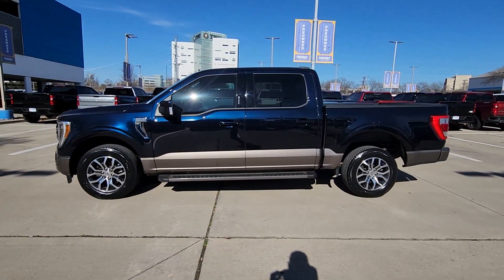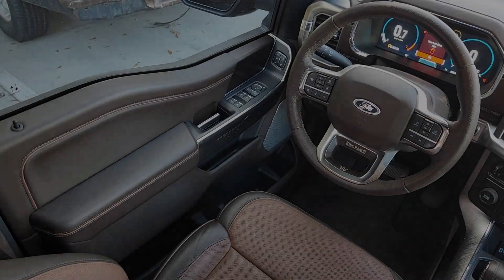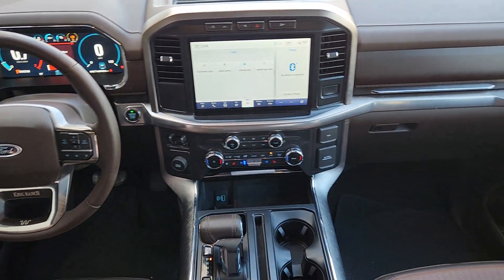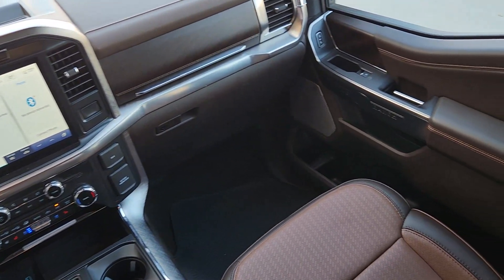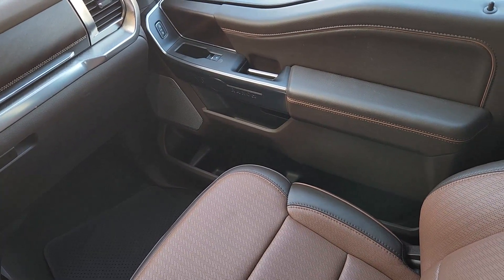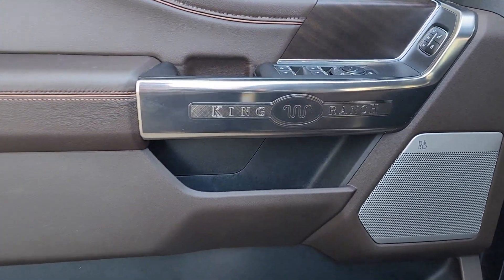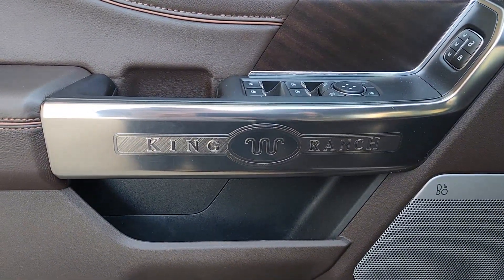The following are some of this vehicle's highlighted options: heated steering wheel, Apple CarPlay and/or Android Auto, moonroof, keyless entry, navigation system, cooled front seats, power passenger seat, heated rear seats, wood grain interior trim, and premium sound system.